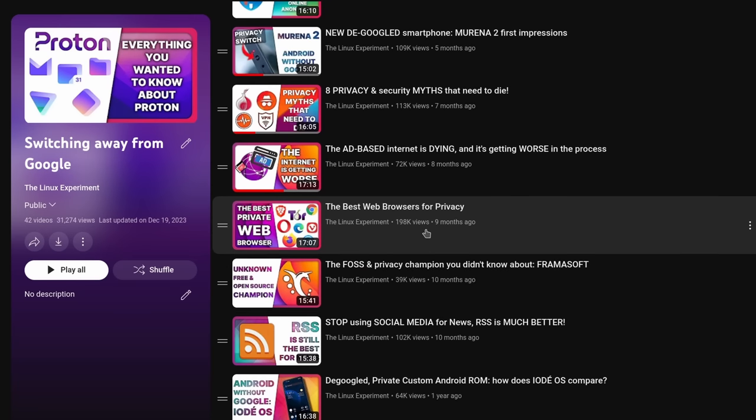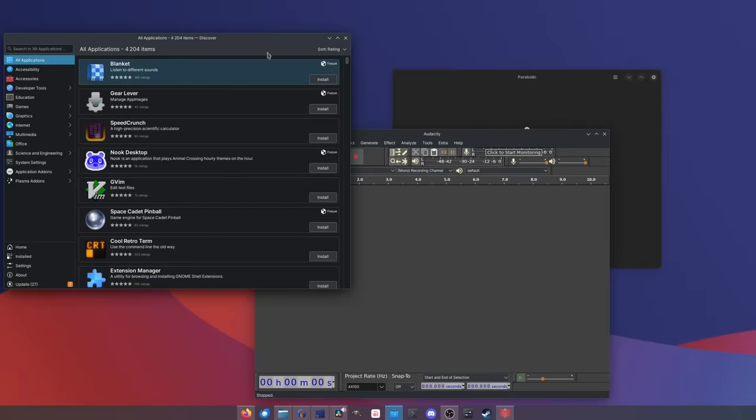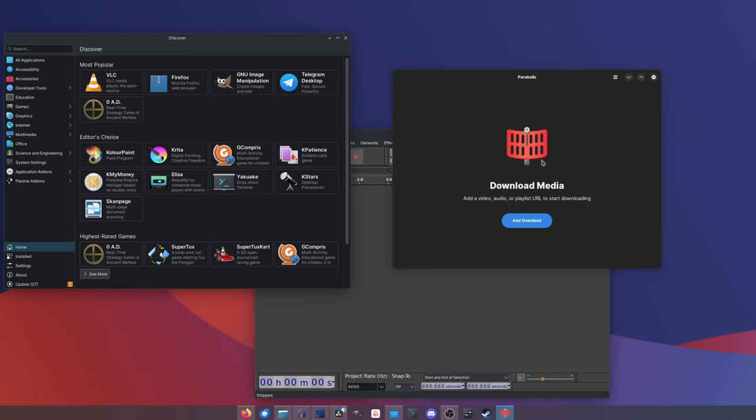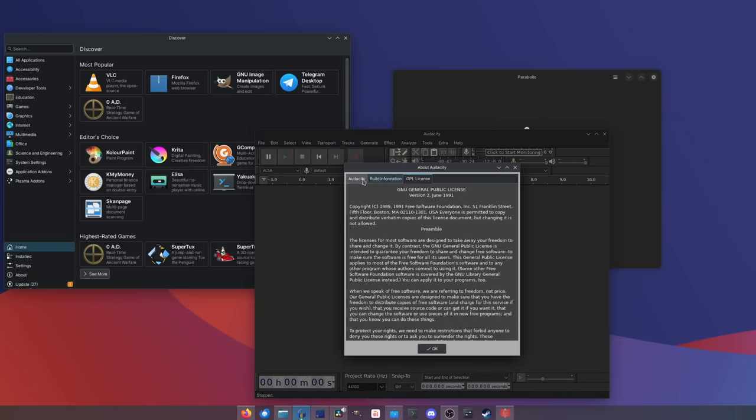Firefox is the default for virtually every Linux distro, so I'm not super surprised there. As per using applications made for a specific desktop environment, most people don't care too much about that. 59% prefer apps made for their desktop environment but wouldn't limit themselves if there's a gap. 37% don't care at all and will use any app on any desktop, and only 4% draw a hard line at the toolkit used by an application.